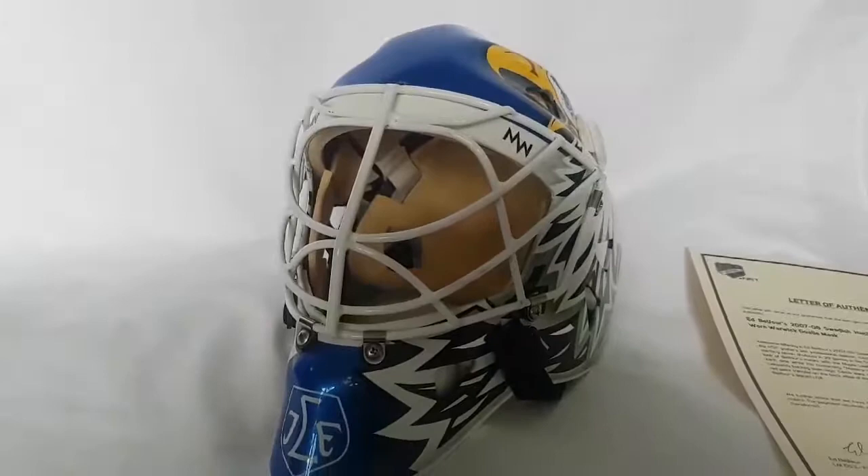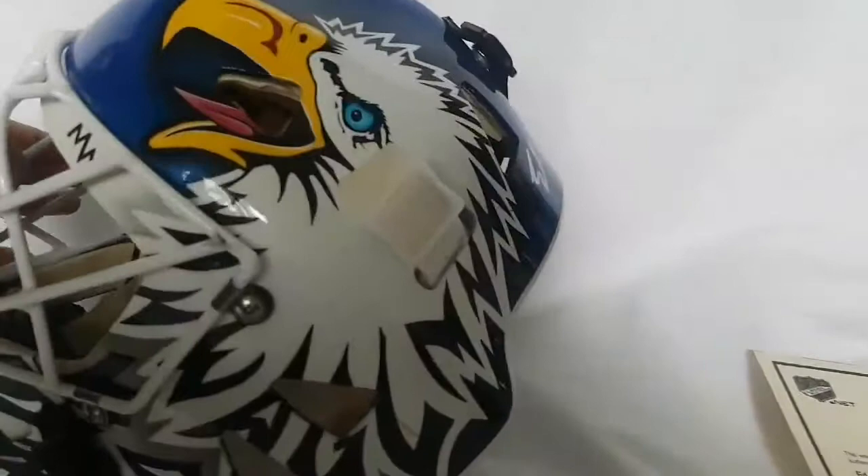I gotta say, as we get into game-worn masks, I'm getting so excited seeing these items in person. I think I have a new obsession for game-worn. It comes with quite the price tag, but it's so unique as a product.